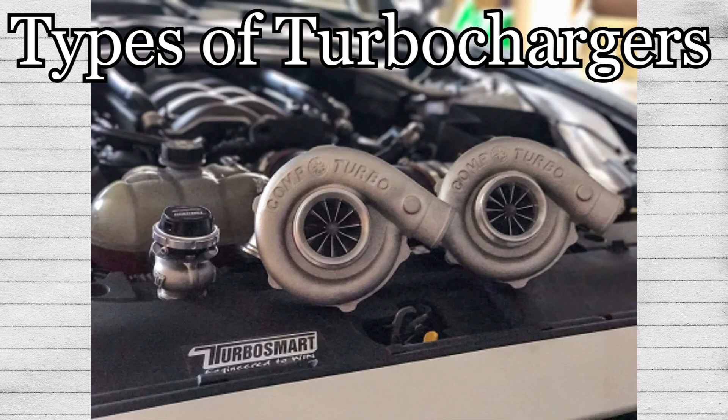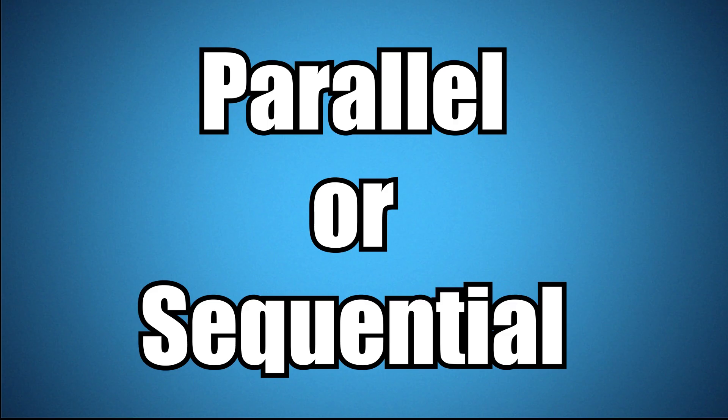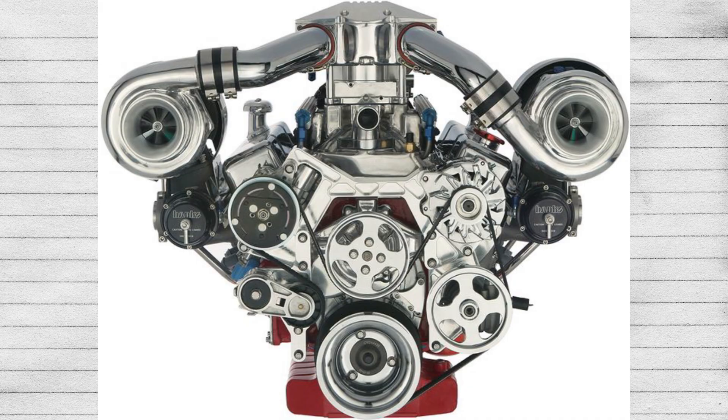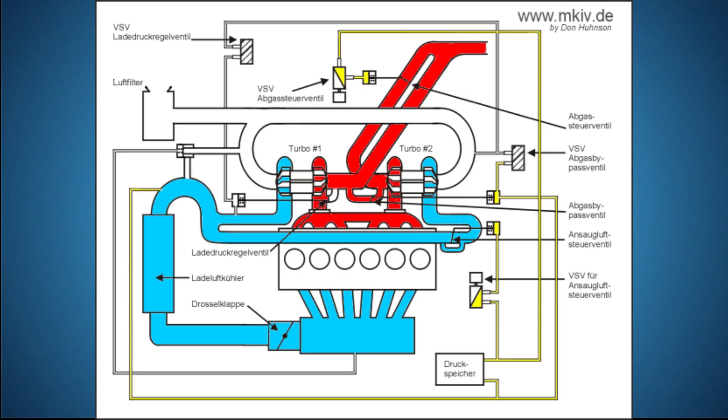To avoid this lag, engineers realized they can use two smaller turbochargers in unison, and they'll make as much power as a single large turbo but won't lag as much. For twin turbocharged cars, they are usually separated into two categories: parallel or sequential. A parallel twin turbo is more common and traditionally is the one most people think of when you say twin turbo. It is defined as a twin turbo setup in which two equal-sized turbos are assigned to a cylinder bank, giving them the appearance of being parallel to one another. For inline engines, this case does differ slightly, but the end result is still the same.